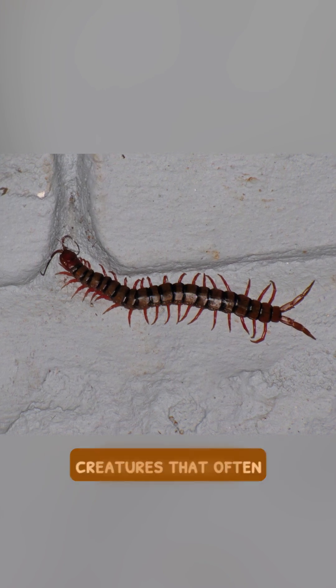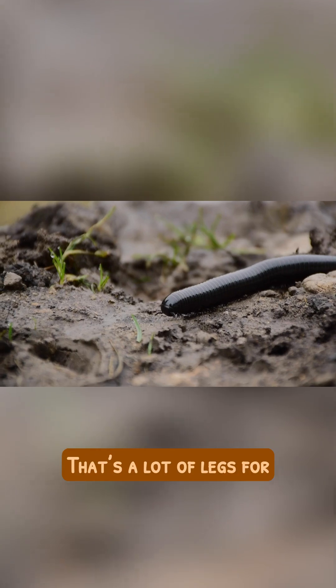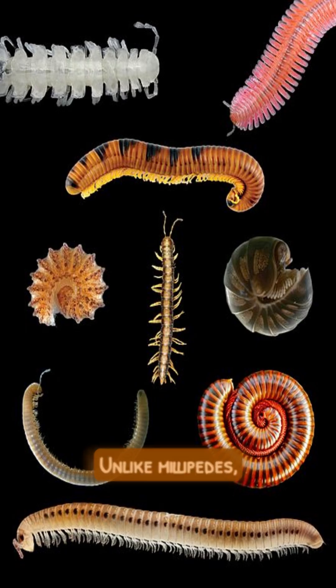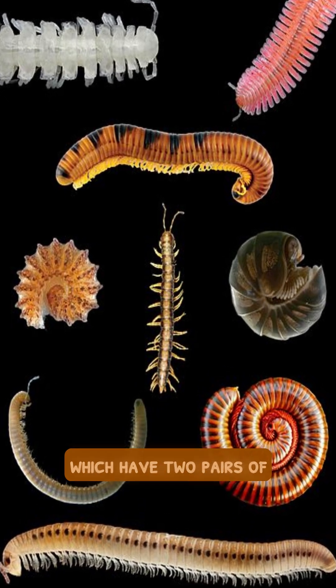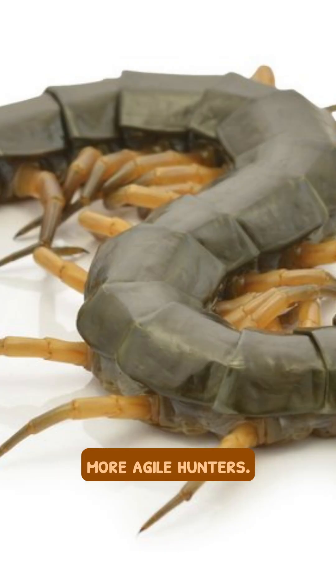Centipedes are fascinating creatures that often spark curiosity. Did you know they can have up to 354 legs? That's a lot of legs for scuttling around! Unlike millipedes, which have two pairs of legs per body segment, centipedes only have one, making them faster and more agile hunters.